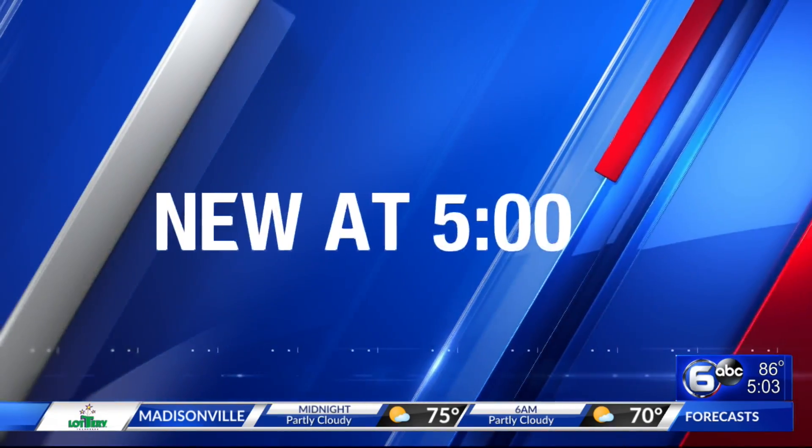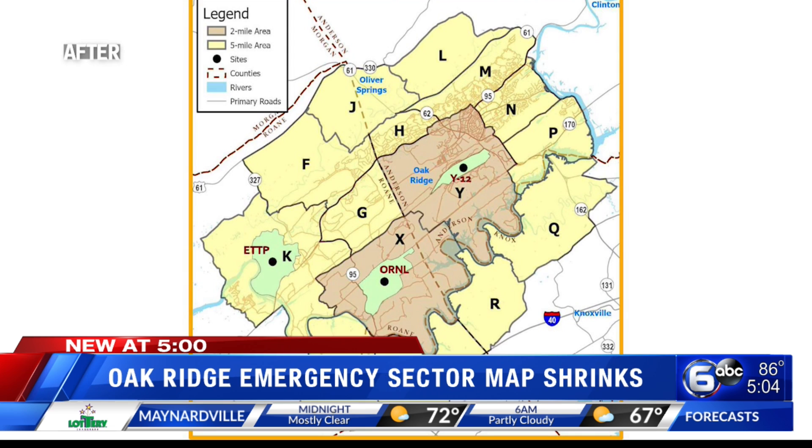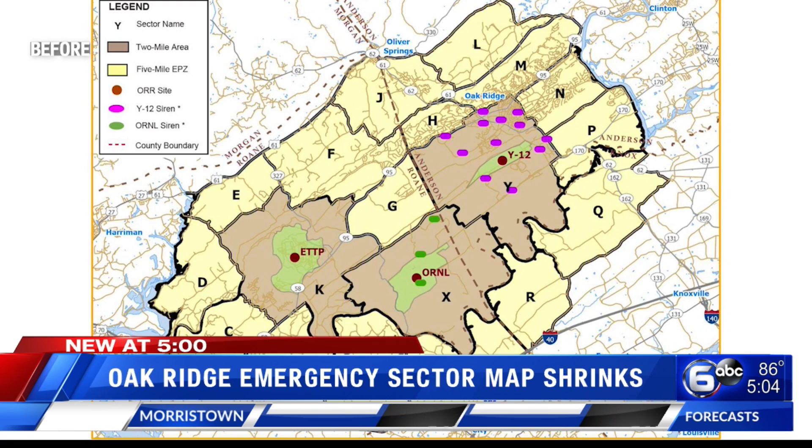New at 5, the Department of Energy says that cleanup progress in Oak Ridge is shrinking the emergency sector map. We have before and after pictures of the map rotating here on your screen. If you didn't know, the emergency sector map was created on the off chance a dangerous event happened at one of DOE's three major sites in Oak Ridge.